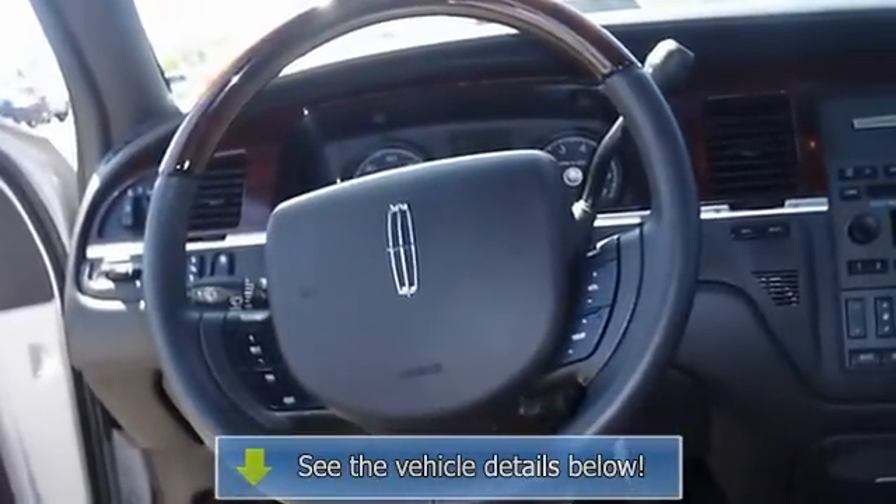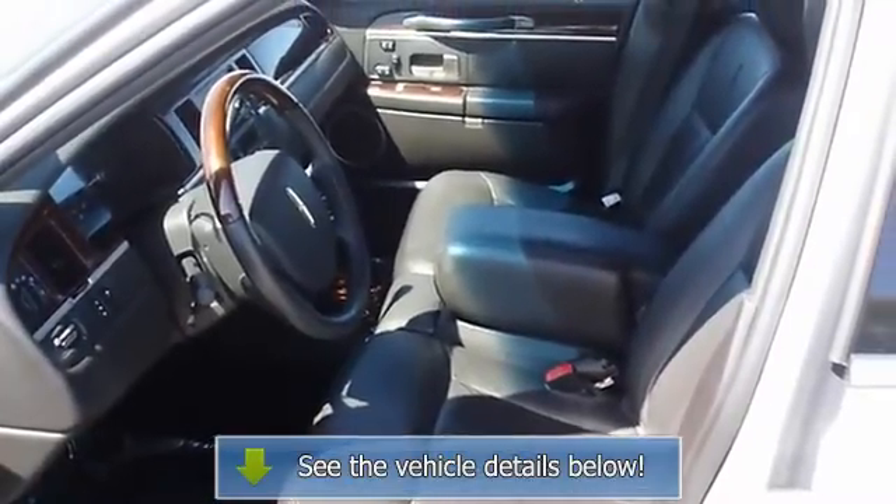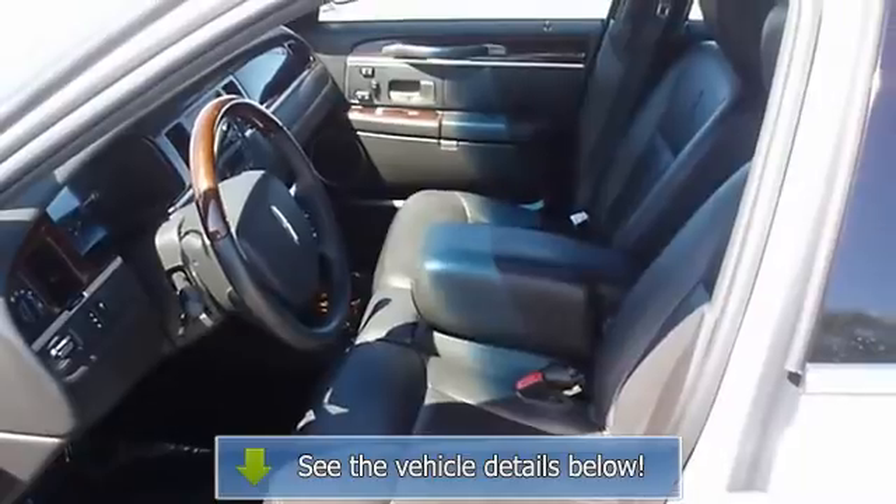The 2011 Lincoln Town Car, the perfect blend of daily driver and family hauler. View all our inventory — automatic transmission.